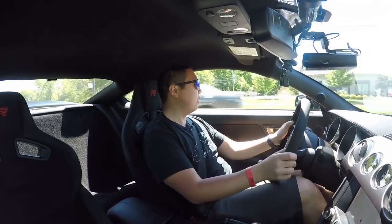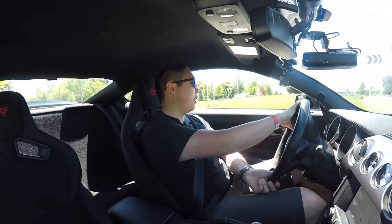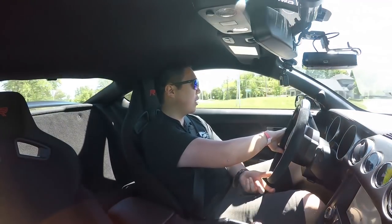There's a roundabout. Roundabouts are fun when you're in a car like this, but less fun when you're behind a BMW X1 doing 12 miles an hour. Get out of the way.